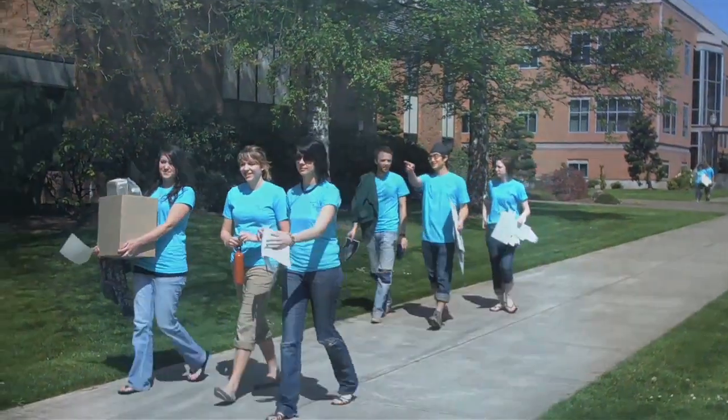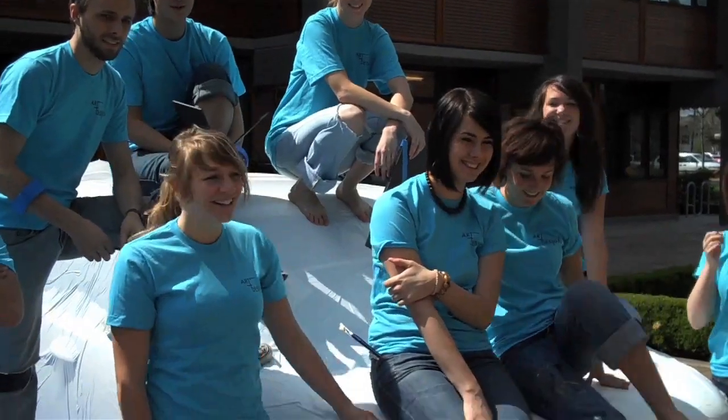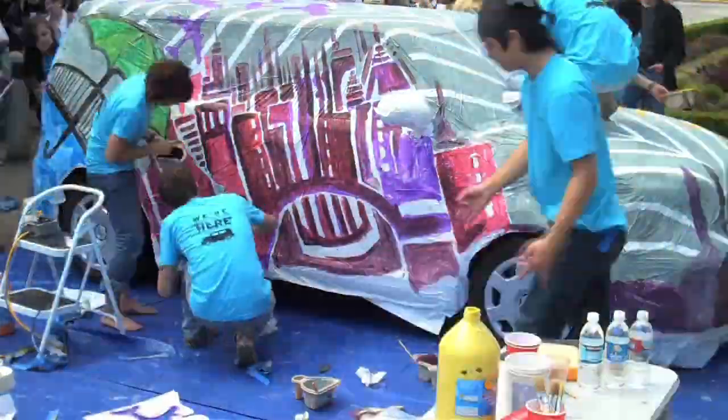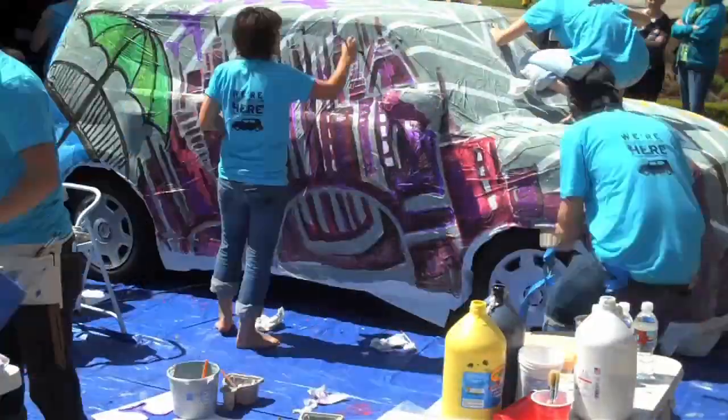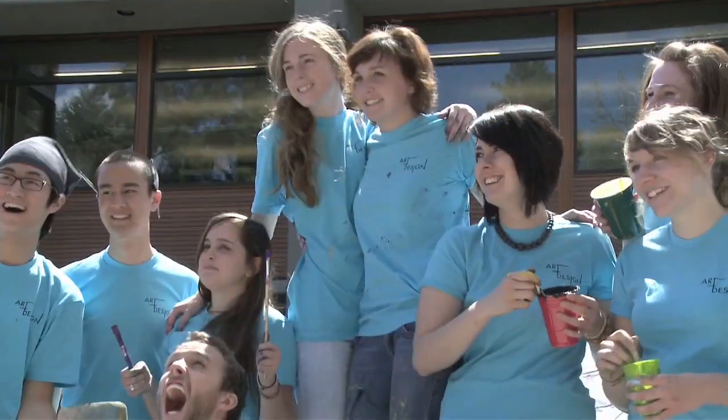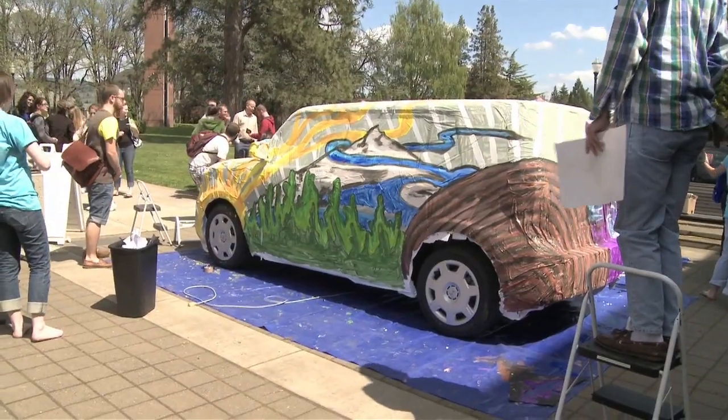We've also done events like the Scion Car Painting Contest, which was where we competed with another art department to paint a new brand for a car. We ended up winning, and so that was really exciting.